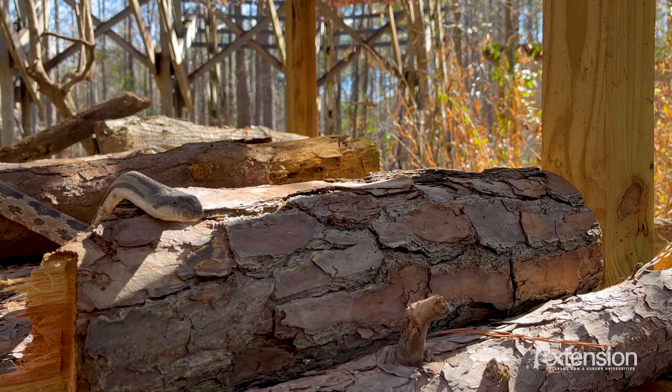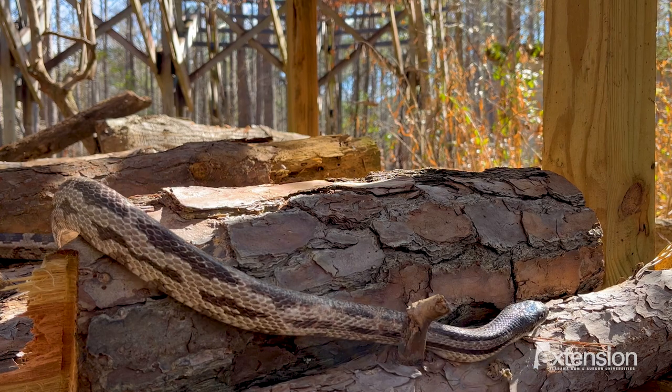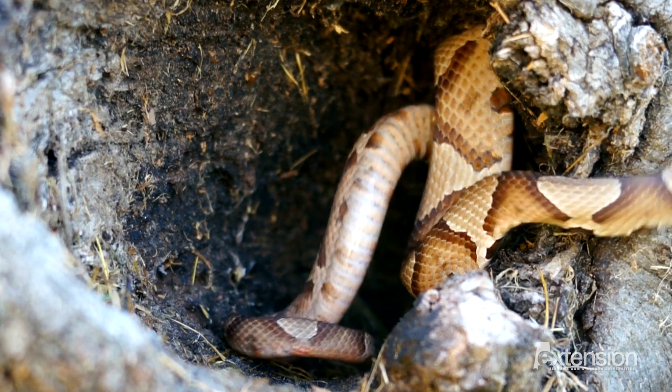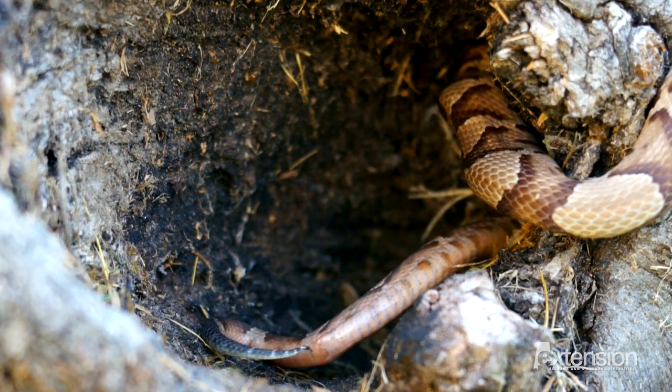Snakes fill important roles in the environment. For example, rat snakes are aptly named because they eat rodents, like mice and rats, and offer free pest control. Many snakes, including our vipers, will be more active during daytime, spring and fall, but most active at night during the hot summer months.